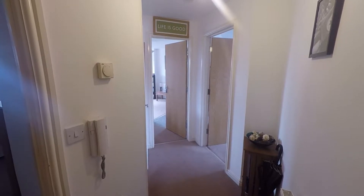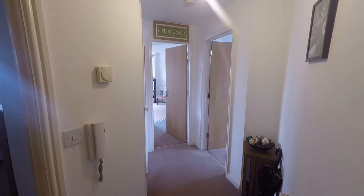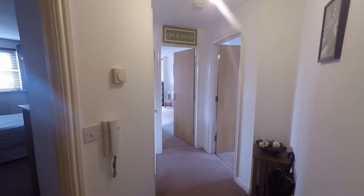Welcome to this Pinkmoo video tour of this two-bedroom, second-floor apartment situated on Amelia Way in Newport.